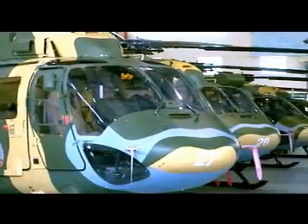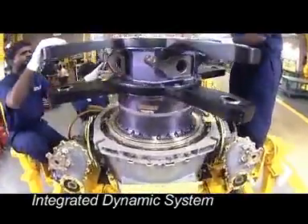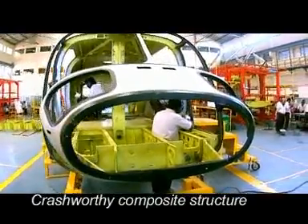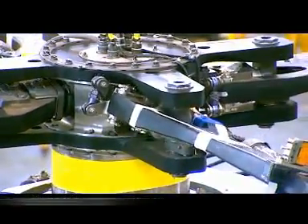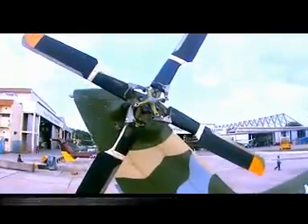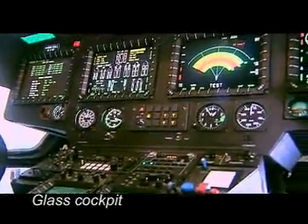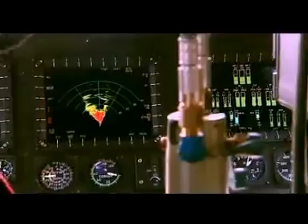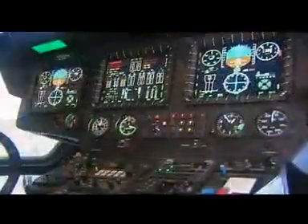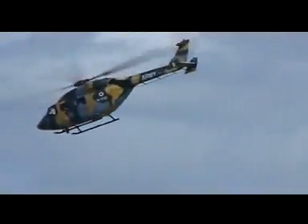It incorporates several advanced technology features like integrated dynamic system (IBS), crash-worthy composite structure, hingeless main rotor blades with elastomeric bearings, bearingless tail rotor, four-axis automatic flight control system, and a multi-function digital glass cockpit with integrated architecture and display system. The IADS provides digital display tailored for each task with a high degree of automation, helping in onboard mission planning with an advanced man-machine interface.